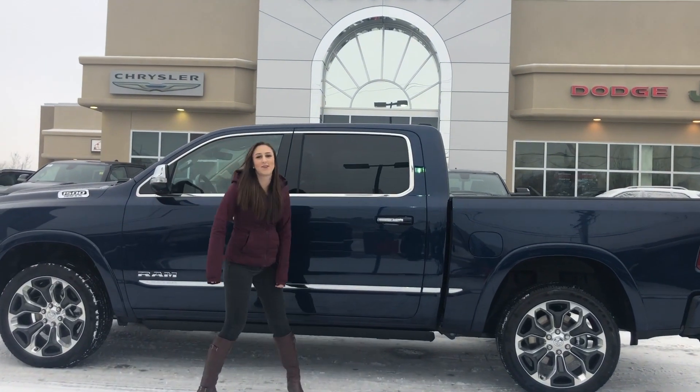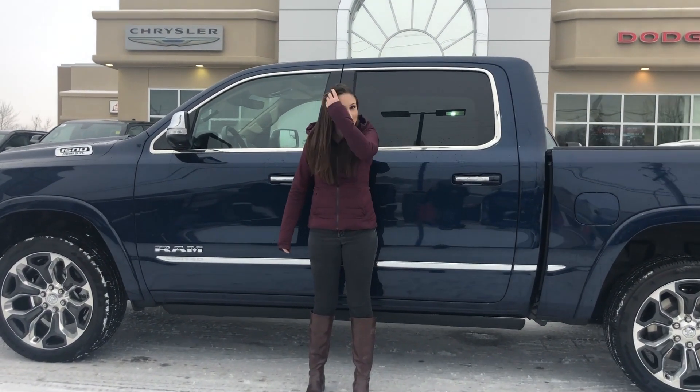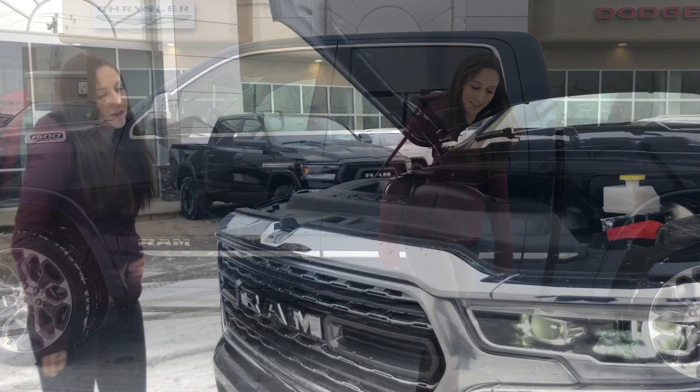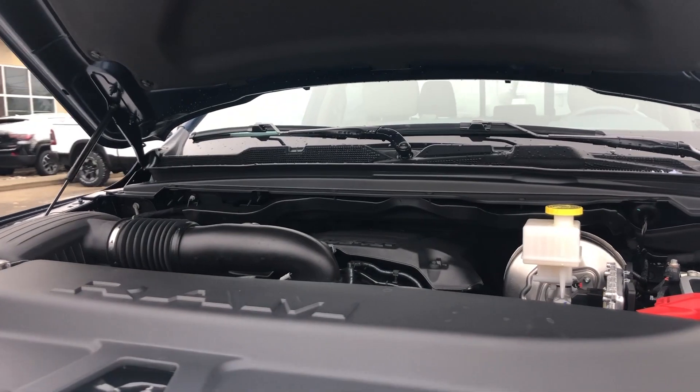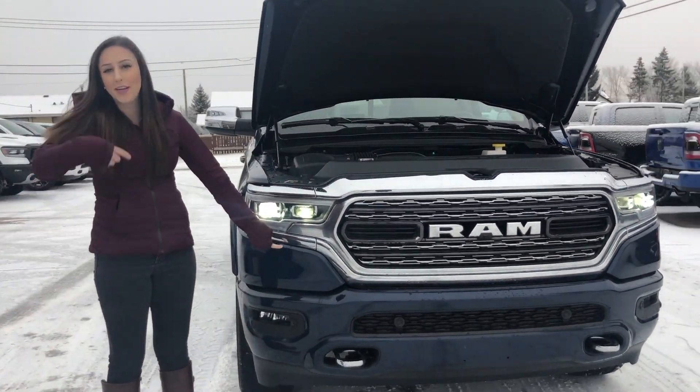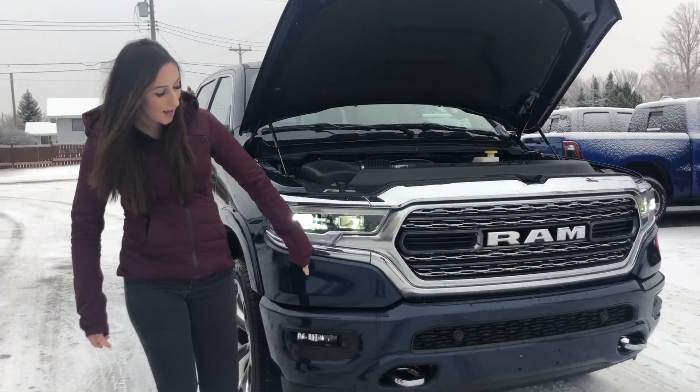Hey guys, it's Jill down at Redwater Dodge, home of the $10 Oil Change and Rig Ready Rams. I'm here to show you this 2020 Ram 1500 Limited, so let's take a peek. Here in the hood you're going to have your 5.7 Hemi. It's a Limited with the color mesh bumpers in the really nice color Patriot Blue, which when we get inside you'll see why we picked this color.